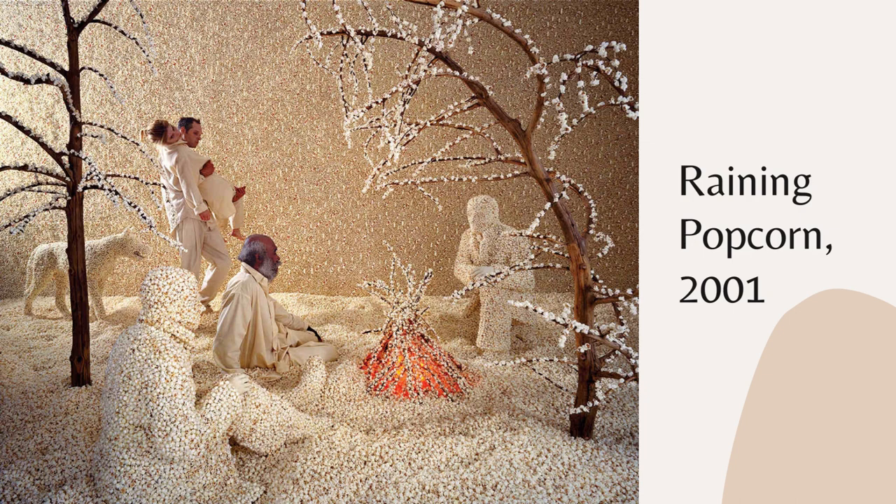She chose to use the popcorn because in history this food actually had a lot of meaning — it was used a lot for celebration. And she wanted to use it to imply the use that we have for it now in our lives too.